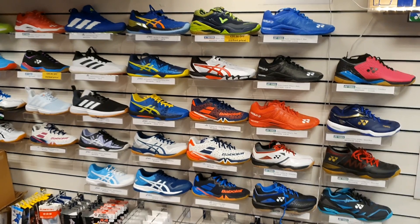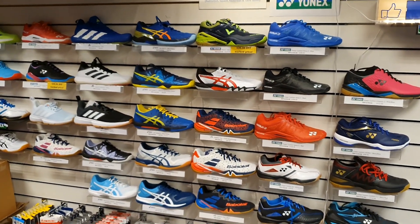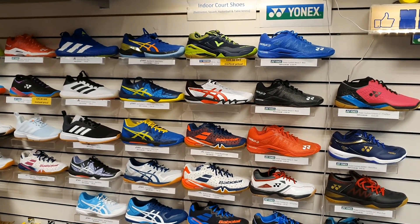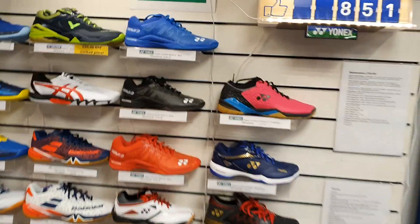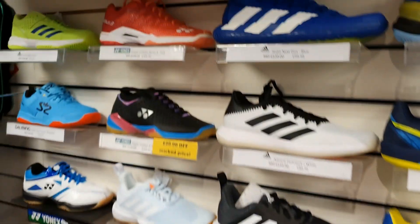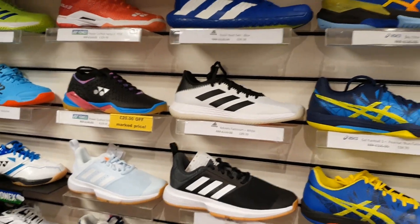Here's the indoor shoe wall and all the socks — socks are quite popular for Christmas presents. Got some proper deals on the Asics Gel-Rocket 3s at the moment, they are reduced. The Asics Gel-Rocket Z will be coming out soon. Some lovely new Kento Momota shoes there and some Adidas Stabils that have been selling really well.